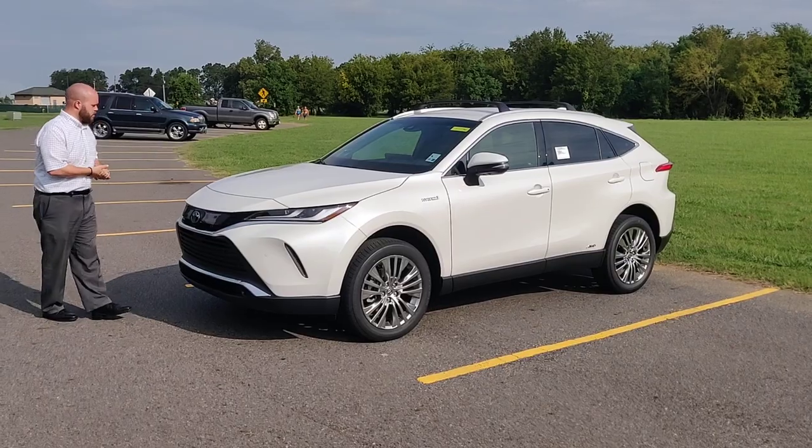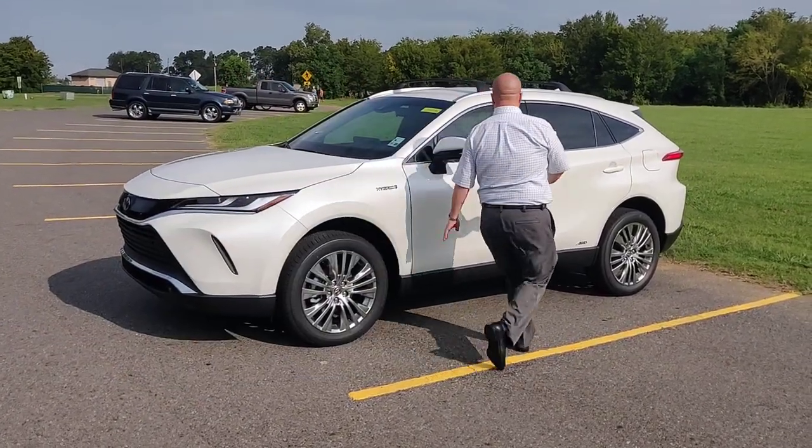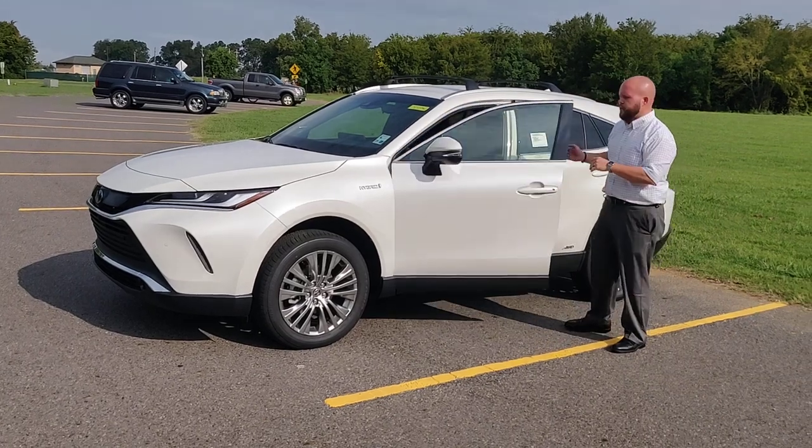Now, I'm going to pop the hood. By the way, this model also has parking sensors in the front and in the back.